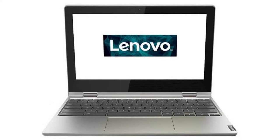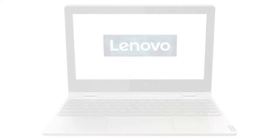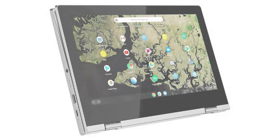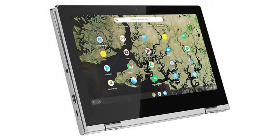You don't have to be a tech wizard or a millionaire to own a great laptop. The Lenovo Chromebook C340 is proof that you can get a lot of bang for your buck. This little Chromebook might not be the flashiest device on the market, but it's got all the essentials to keep you connected and productive. Let's take a closer look and see if it's the perfect fit for your needs.